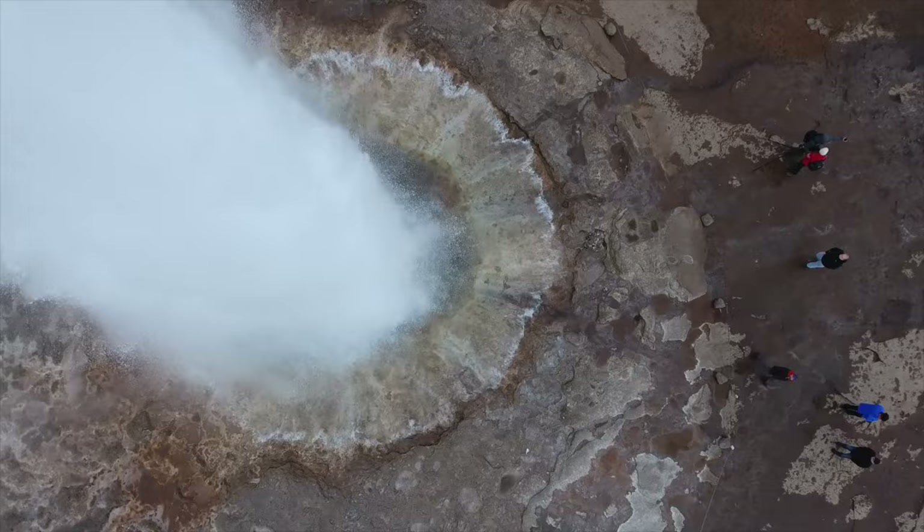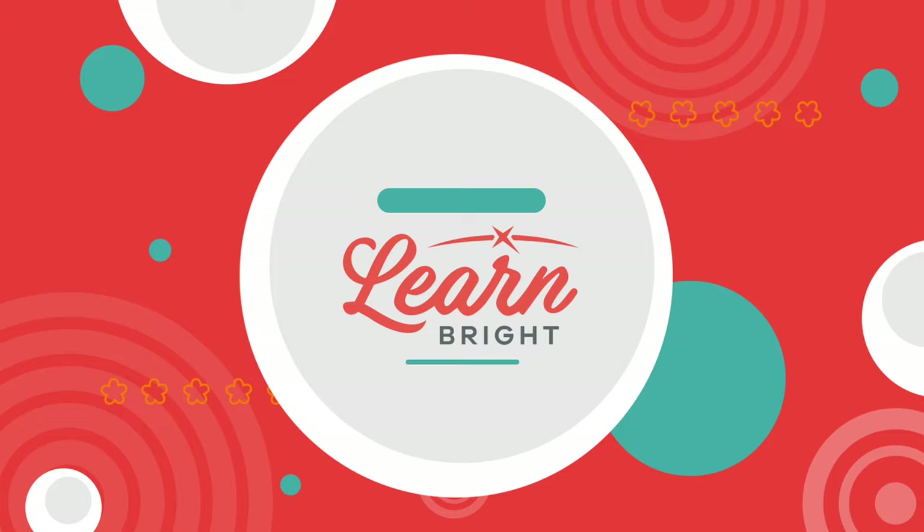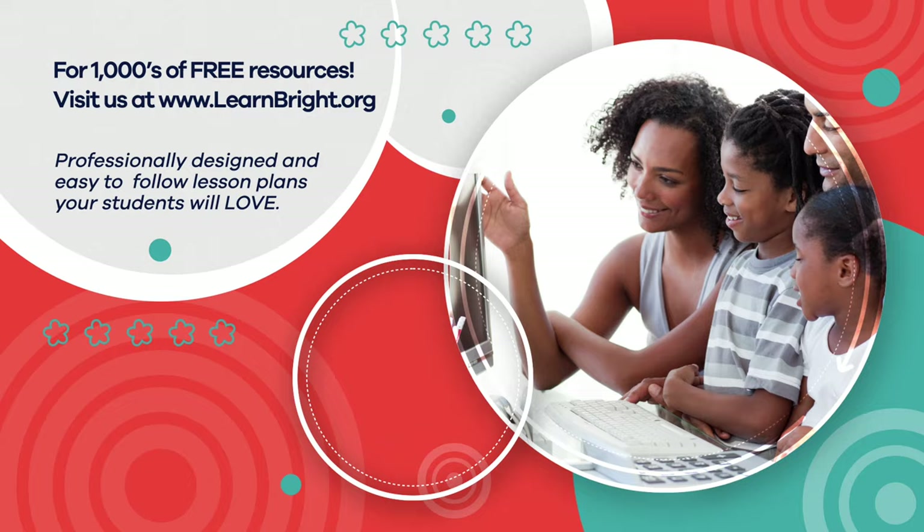Thanks for learning about geysers and hot springs and then experimenting with us. Don't forget to share what you have learned. Hope you had fun learning with us. Visit us at learnbright.org for thousands of free resources and turnkey solutions for teachers and homeschoolers.